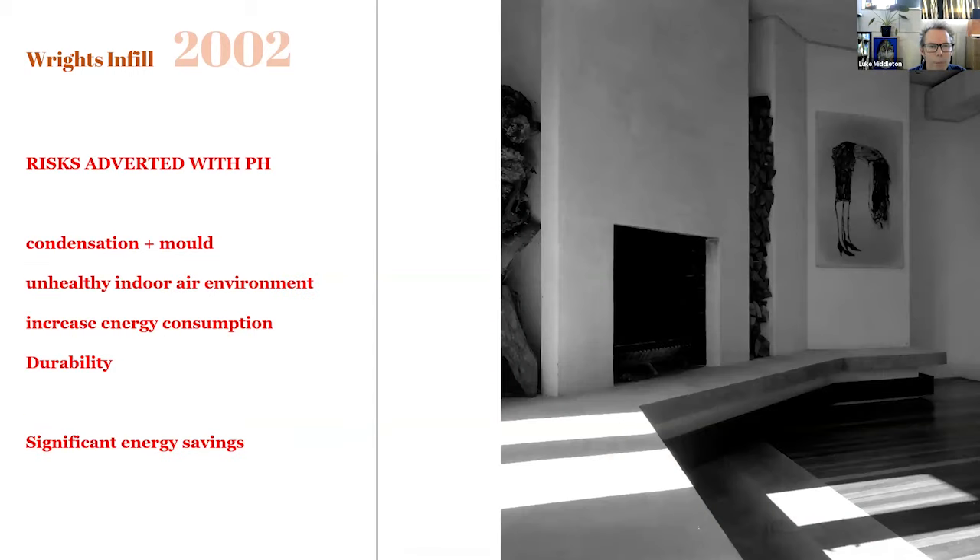What can we learn from this project? It highlights that this home could have had risk of condensation build-up and therefore mould. Also, the air could have been particularly unhealthy during times when it was closed down for hot or cold extremes, and the building would have used significantly more energy. Granted, this is 2002 — at the time there was very little on the ground in Australia for Passive House — but it's still useful to see how the design was affected. At the time, this building was considered quite at the forefront.